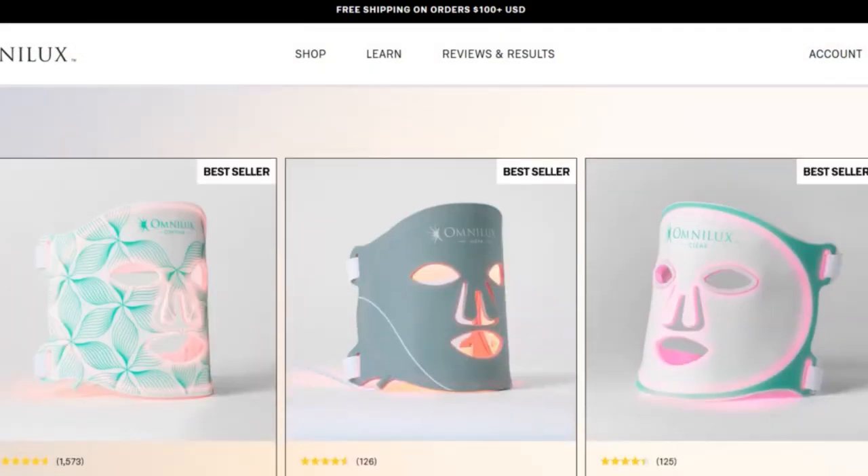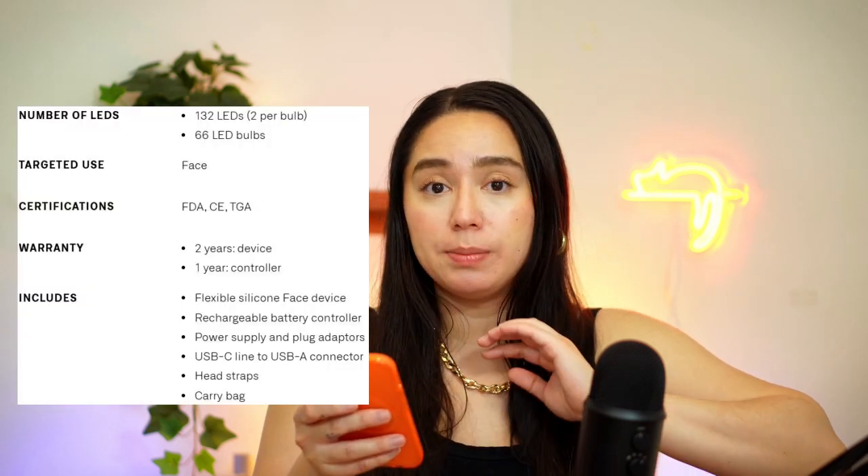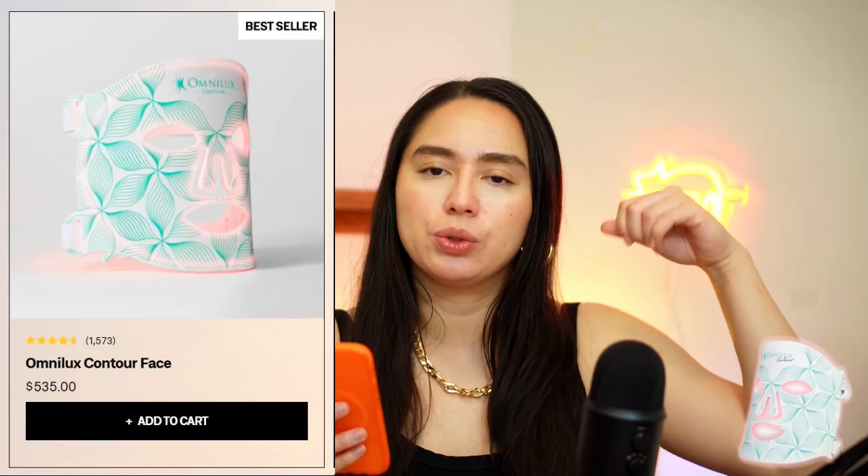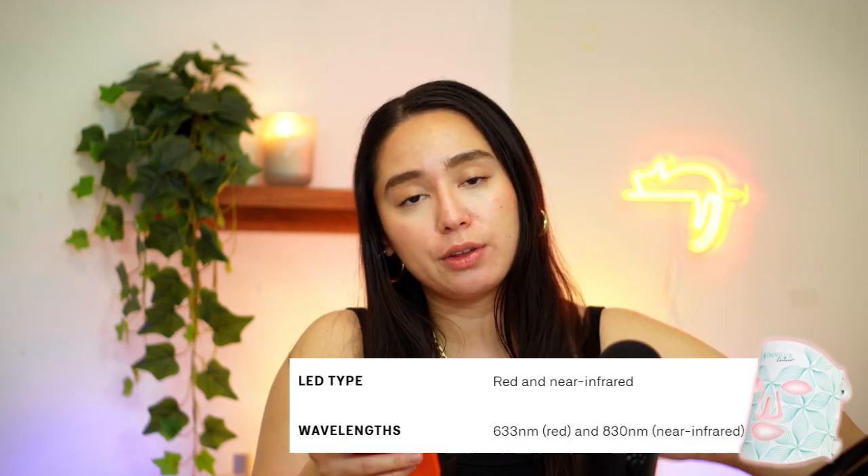Currently on the Omnilux website there are actually three different masks they sell. All of these masks seem to have the same amount of LED bulbs, but they vary based on the wavelengths they offer. The first and most popular one is the Omnilux Contour Face, which offers 633 red and 830 near infrared.